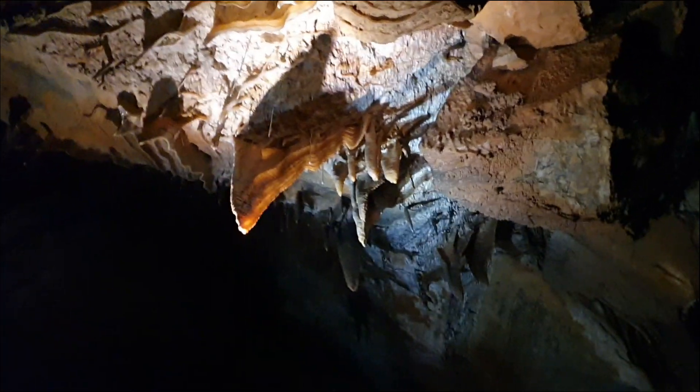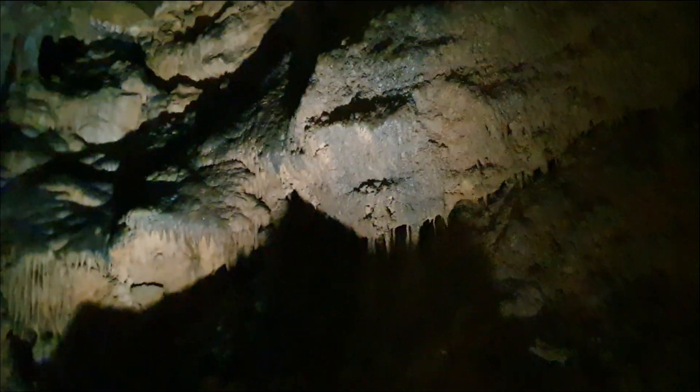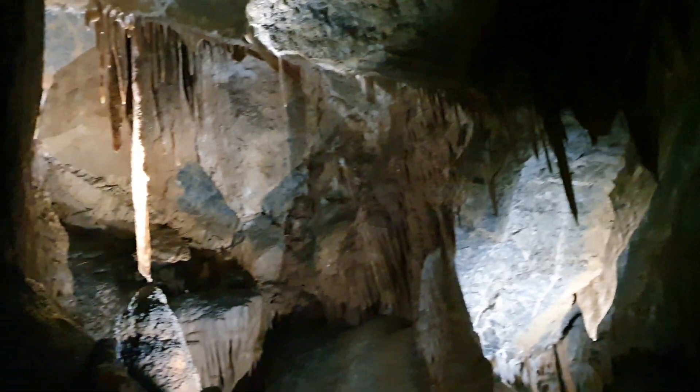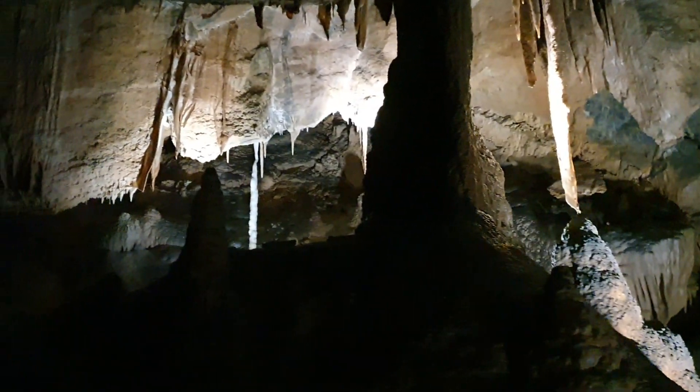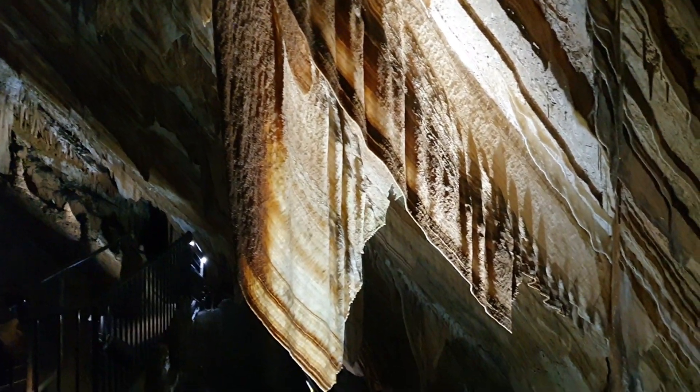Some of the stairs are very narrow and some of them — look, Robert has to go on his side to get around. When the water runs along a sharp roof it gives us this amazing curtain-like structure. It goes by a few different names: shawls, curtains, blankets — but if you're a bit hungry like me, to me this looks like bacon! This is one of the largest shawls you'll find anywhere in the world.